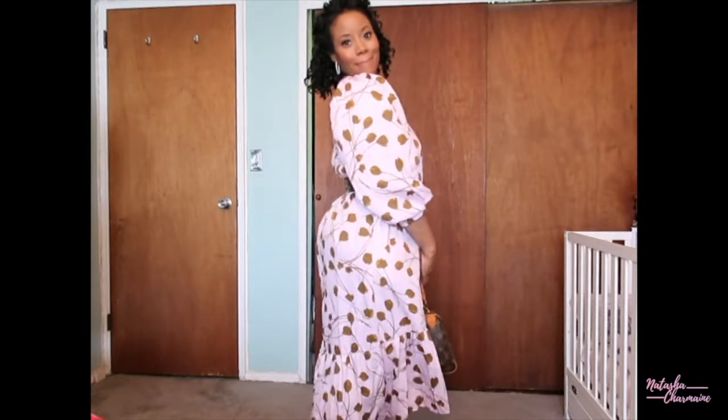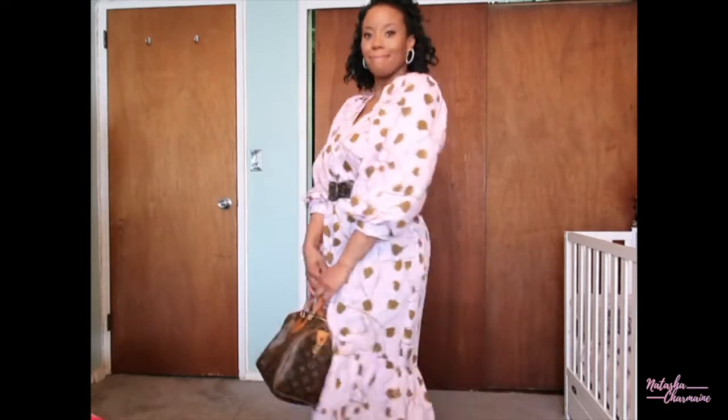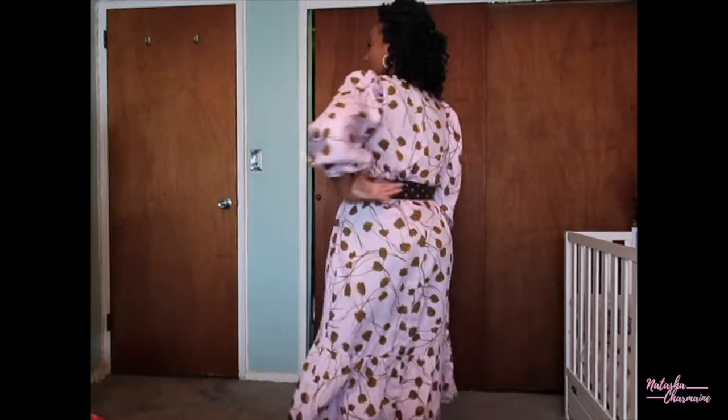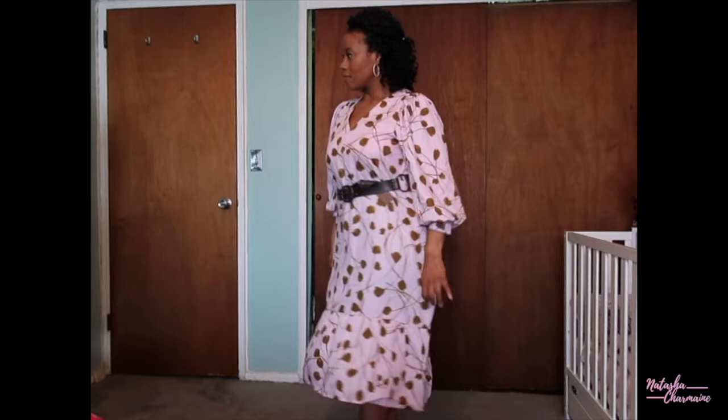It's just so comfy. I like the v-neck portion of this dress because I'm really into v-necks. It's got a lot of room under the arms. When I transformed it, I decided to wear it with my Forever 21 belt, which I've had in my closet for decades, and I chose to wear it with my Louis Vuitton bag.